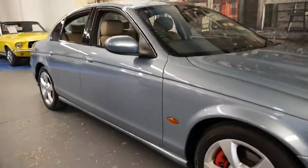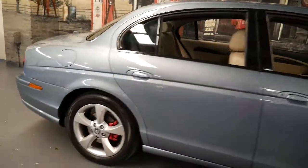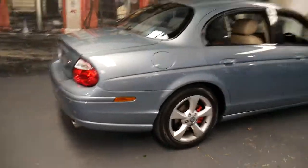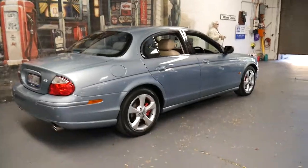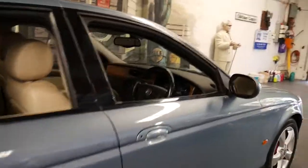This 2003 Jaguar S-Type is a Sport and it's got some great features to it. My name is Philip Tarrant and I'm going to run you through some of the features on this car. We are the Old Timer Centre and we specialise in European cars.